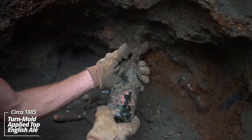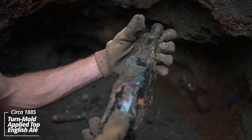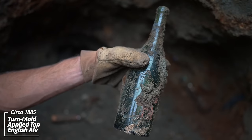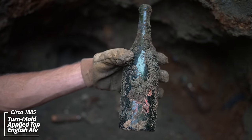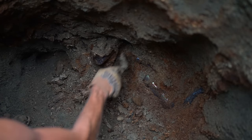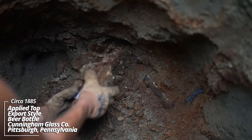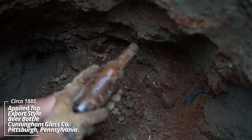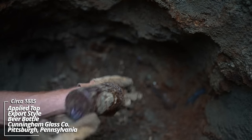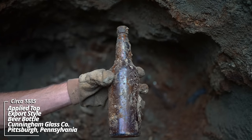Another beer — some kind of ale. Champagne possibly. Got a partial label, but nothing else. That's an applied top turn mold piece. These soldiers like to drink beer, I guess. Look at that — this one's a beautiful honey amber color. Applied top, DOC 21 on bottom.